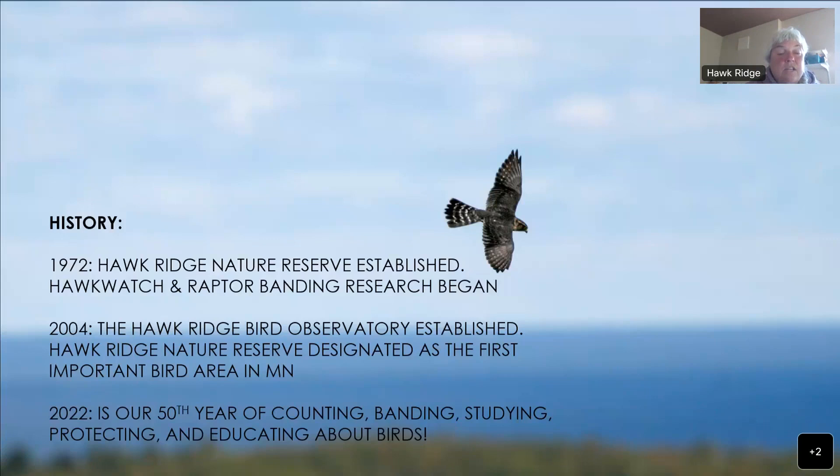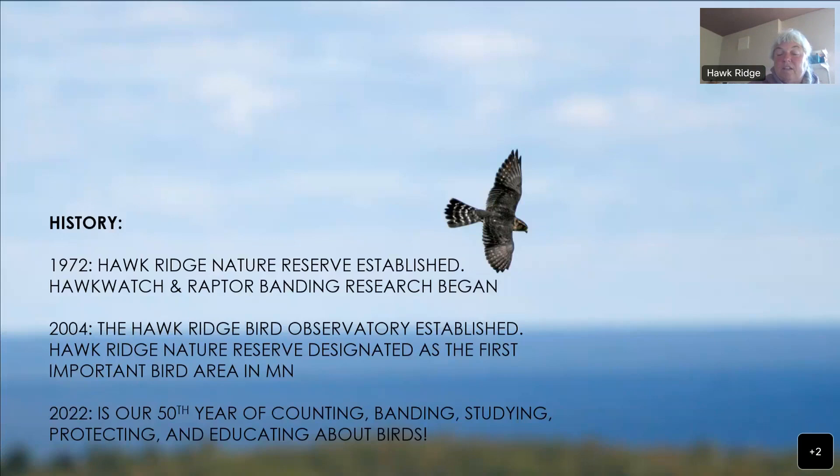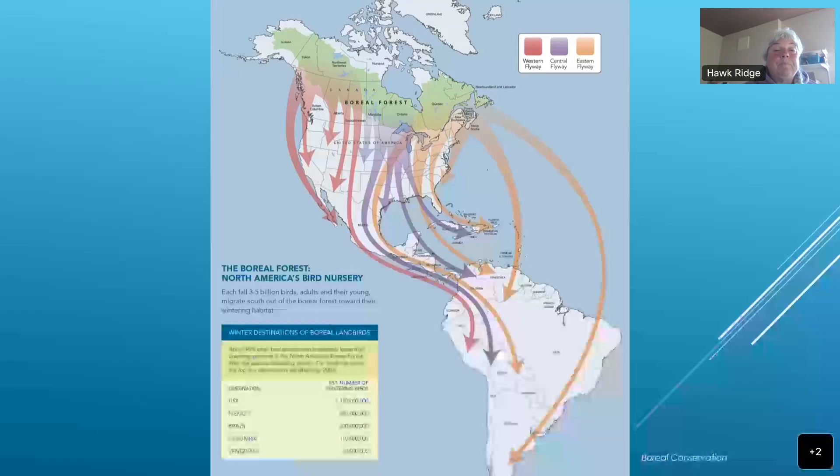We are in our 50th year of counting, banding, studying, protecting, and educating about birds — we just had our 50th anniversary celebration last week. The mission of Hawk Ridge is always about the birds. Many of these birds fly from long distances, and we study all the birds that come through, with a heavier concentration on raptors, through research, education, and stewardship of the area.